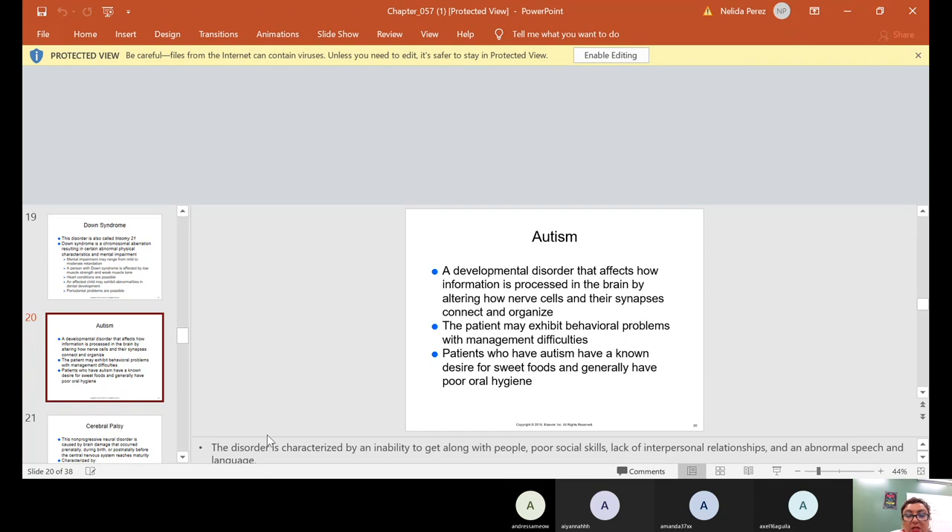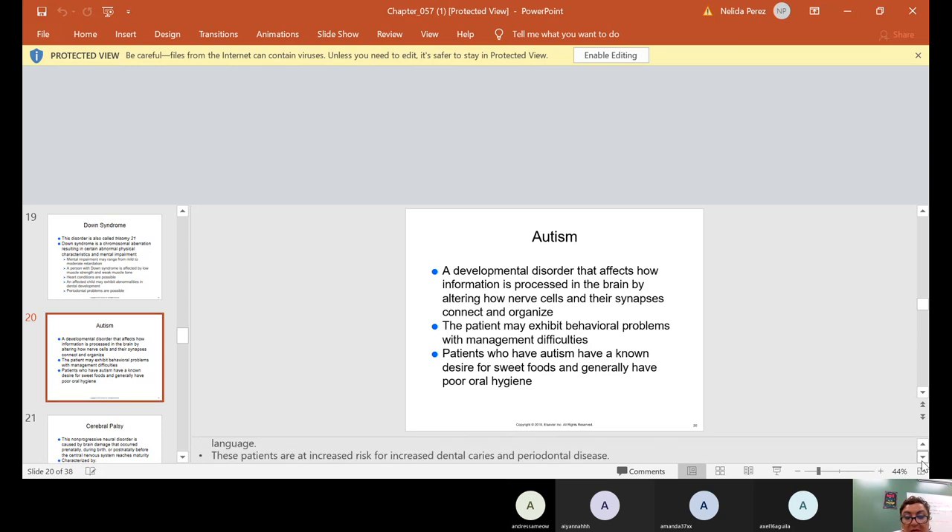Autism is characterized by an inability to get along with people, poor social skills, lack of interpersonal relationships, and abnormal speech and language. These patients are at increased risk for dental caries and for periodontal disease.